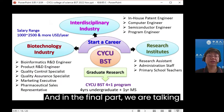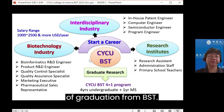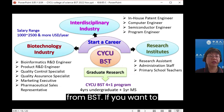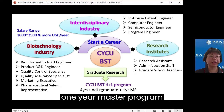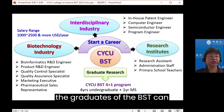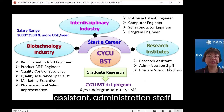In the final part, we talk about the career paths after graduation from BST. Career development is diversified. If you want to pursue a higher level of education, BST provides a four-plus-one program: four years of undergraduate and one year of master's program. If you want to start a career, graduates of BST can become research assistants, administration staff, or primary school teachers in research areas or institutes.